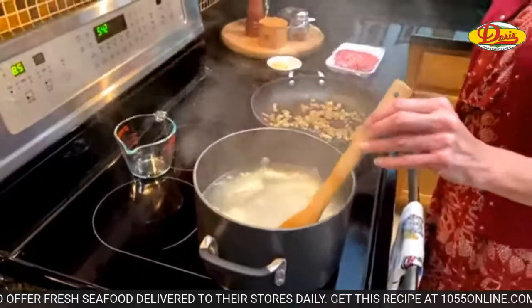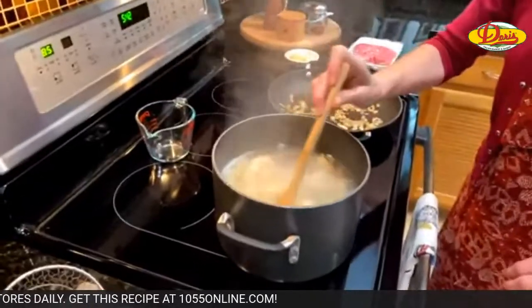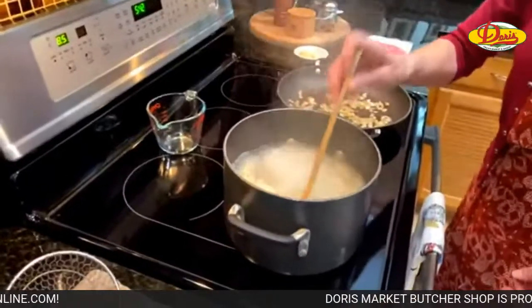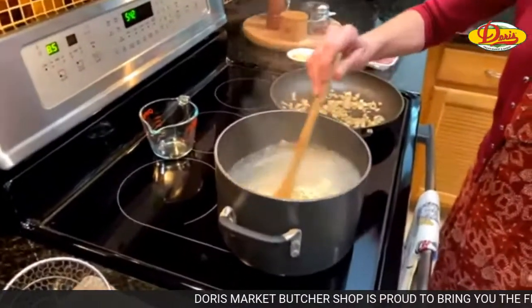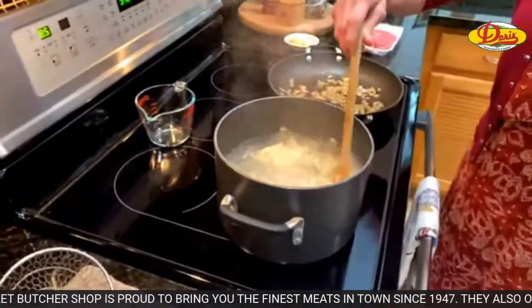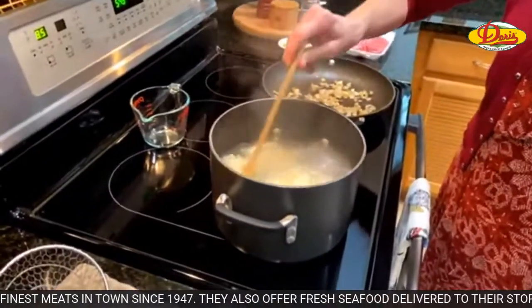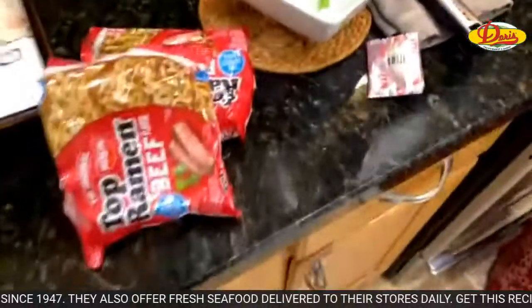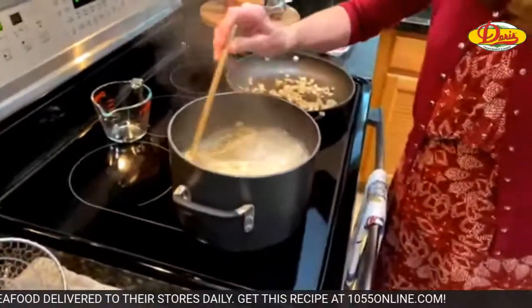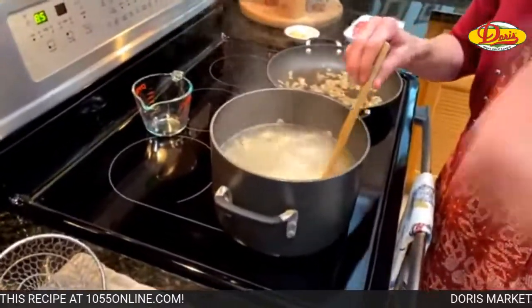Maybe I should go bust out my ramen noodles and make some in solidarity. You know, you don't have to put the snow peas in if you don't want to. And remember — if you're just making regular ramen with the packet, do NOT salt the water. Those packets have enough salt already. If you're making this recipe and not using the packet, go ahead and salt.